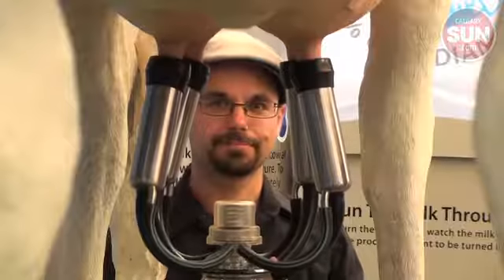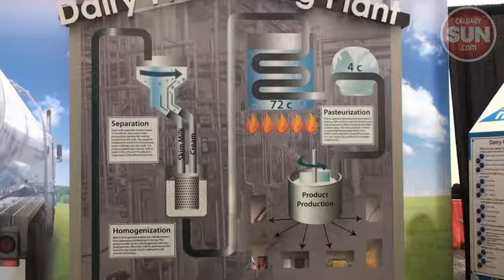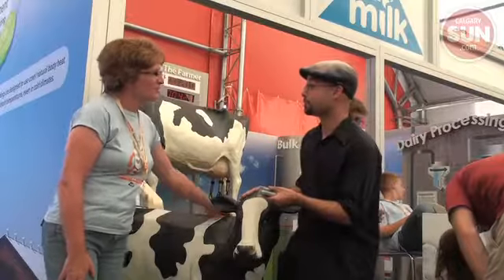I'm going to milk one of these guys. This is our new agricultural education display to teach kids where their milk actually comes from. Lots of kids will just tell you they get it from the grocery store and they don't have a clue of the work that's involved to get the milk to the grocery store for them to enjoy. It all starts here.